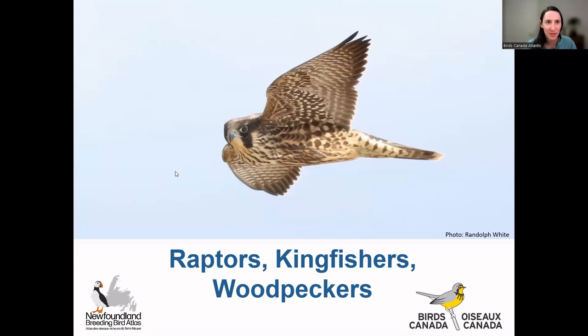I think everybody's in for now so people can just join us as they arrive. Welcome back everybody to — I think this is week five of our Birds of Newfoundland webinar series. I'm excited to have a whole bunch of people here again tonight. It's really great to see people coming out every week so we can talk about the birds we all know and love. Tonight we will be talking about raptors, kingfishers, and woodpeckers, and Catherine Dale is with me here tonight.